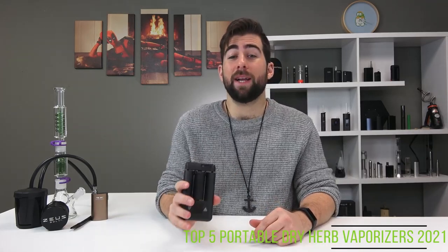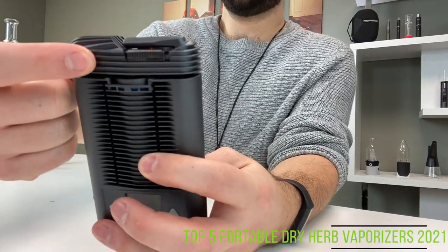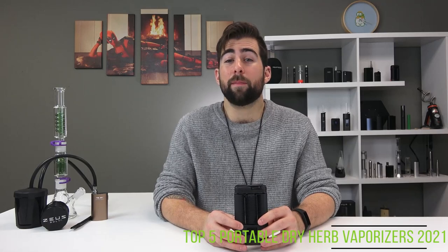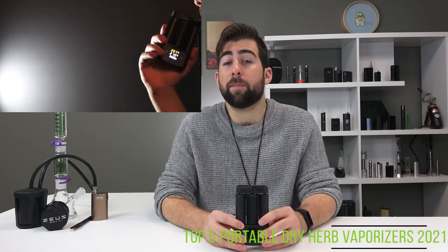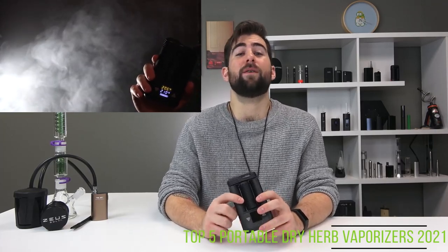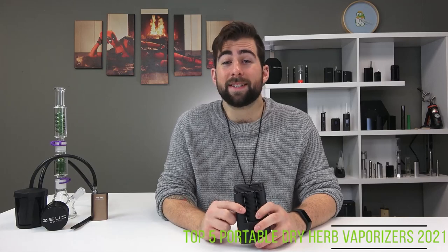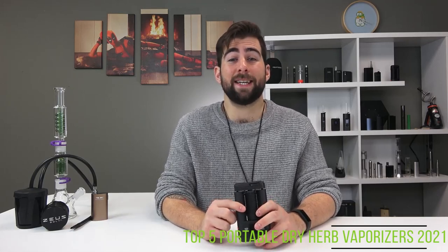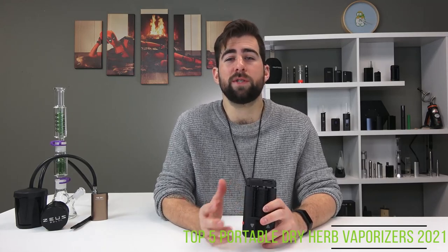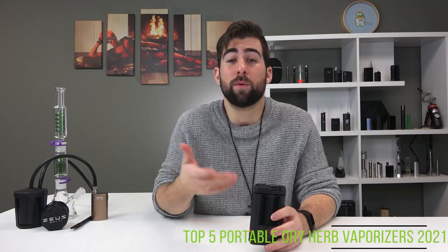Coming in at number two is the Mighty, king of portable convection for a number of years now. With a cooling unit in the mouthpiece, full temperature control up to 210 degrees Celsius, and great vapor, the Mighty's large frame can pump out a serious amount of tasty, clean, crisp clouds. Another German-designed unit, the Mighty got a battery update in 2018 and now boasts 90 minutes of continuous use before needing a recharge, which takes roughly 45 minutes from completely dead. It also offers pass-through charging so you can use it while it's being charged.